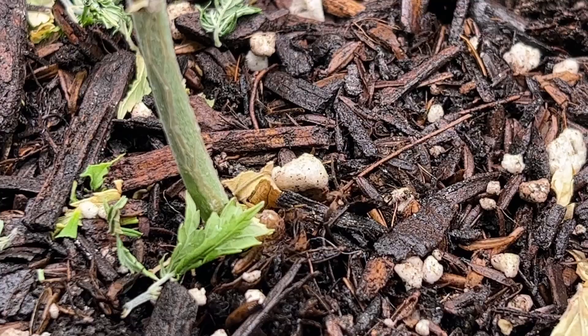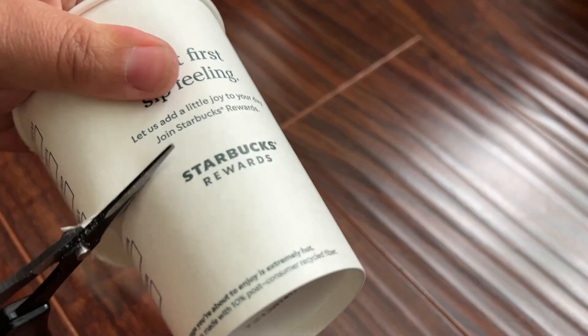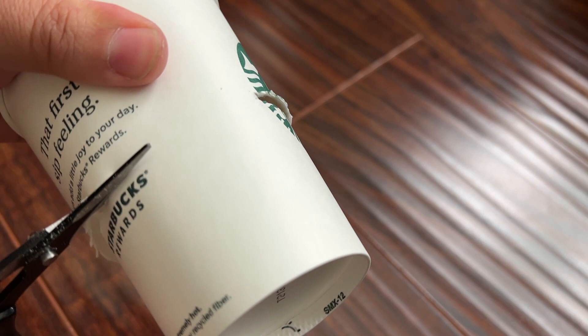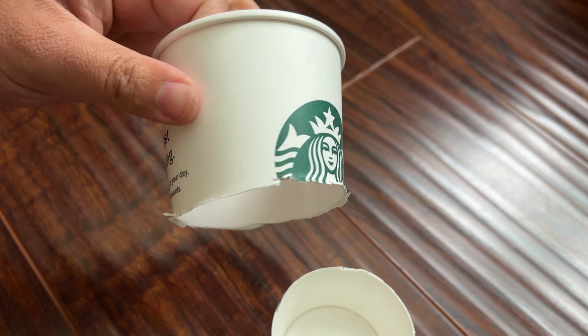Finally, if you're growing in a large space like in the ground or in a large raised bed, you can install a plant collar to prevent cutworms, along with other pests, from reaching your plant through the soil. This can easily be done with half of a cup pushed around an inch into the soil around the plant. And that's it.